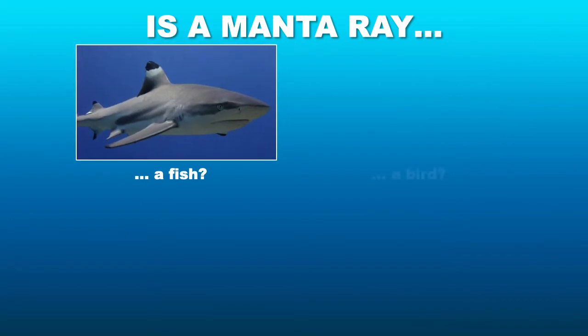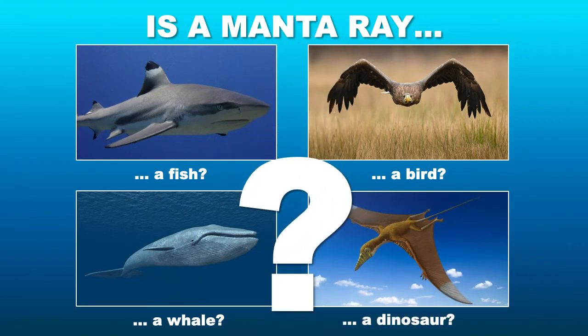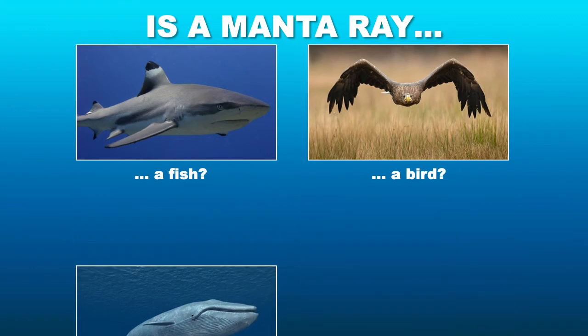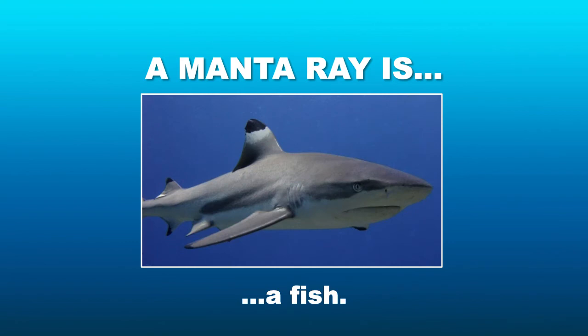Another question: do you think a manta ray is a fish because it lives in the water, a bird because it beats its wings like a bird, a whale because they're so big, or even a dinosaur? Well, it's definitely not a dinosaur, nor is it a whale, and absolutely not a bird — so it's a fish. Mantas are part of the shark, skates and ray family. They share the trait of all being cartilaginous, meaning they do not have any bones — they are made from cartilage.